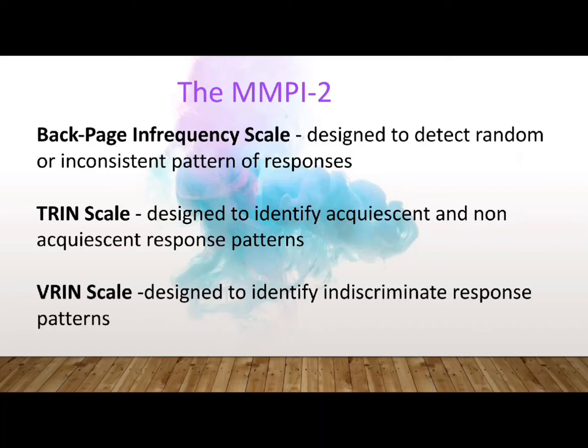The TRIN scale is designed to identify acquiescent and non-acquiescent response patterns. It contains 23 pairs of items worded in opposite forms — consistency in responding dictates that a true response to the first item in the pair is followed by a false response to the second item. The VRIN scale is designed to identify random response patterns. It is also made up of item pairs, where each item in the pair is worded in either opposite or similar form.